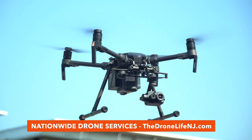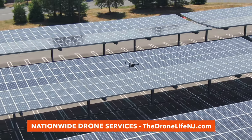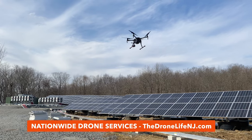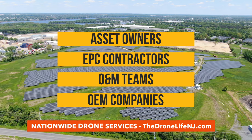The answer is drone technology. These unmanned aerial systems are revolutionizing every stage of the PV system lifecycle — from design, construction, commissioning, and maintenance. Drone solutions are becoming an increasingly common tool used by asset owners, EPC contractors, O&M teams, and OEM companies.